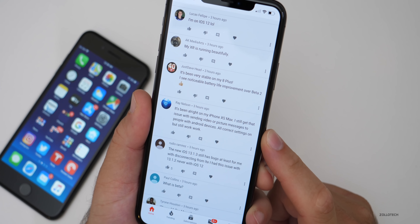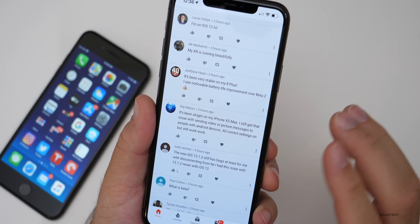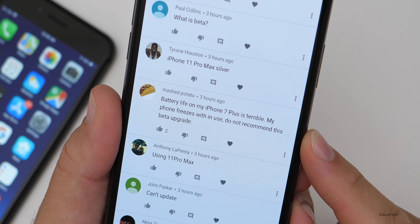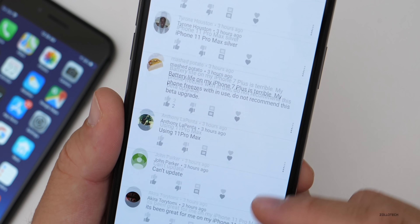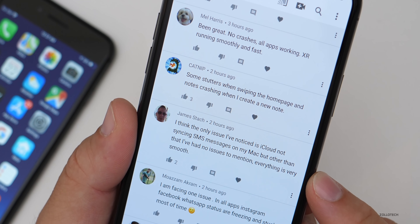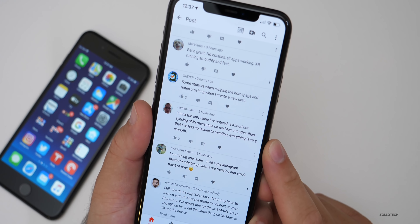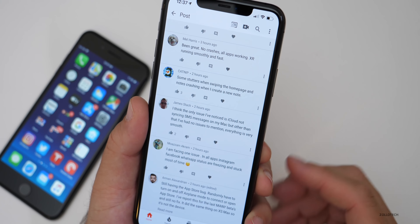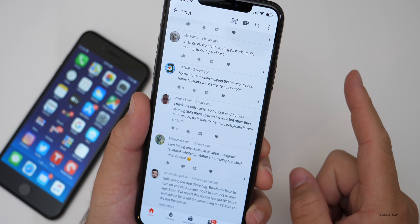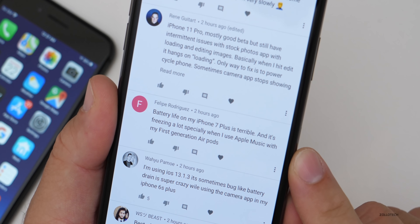As long as you have MMS turned on, it should go through. Try turning iMessage off and on — that may fix it. Someone says battery life on their iPhone 7 Plus is terrible and their phone freezes in use — they don't recommend this beta upgrade. Another person says the only issue they've noticed is iCloud not syncing SMS messages on their Mac — you may want to check your settings, as there's a setting to send those messages to the Mac. Make sure that's turned on.